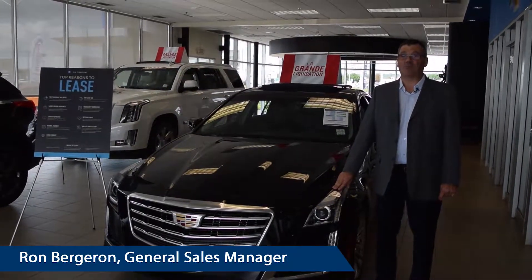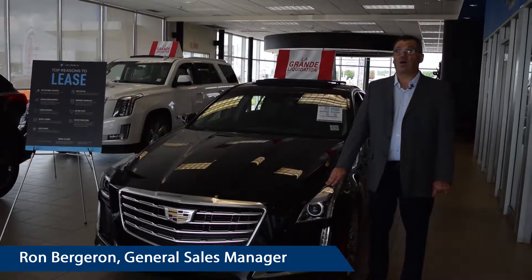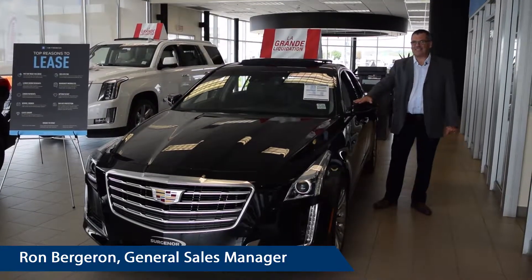In August, it is our Cadillac liquidation. We have all kind of models, all kind of promotions. As an example, here is our Sport Cadillac CTS.